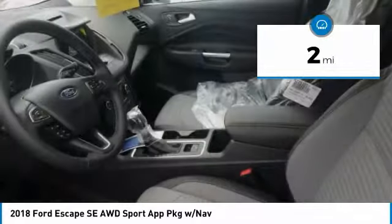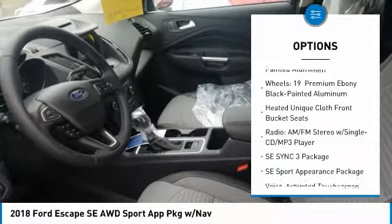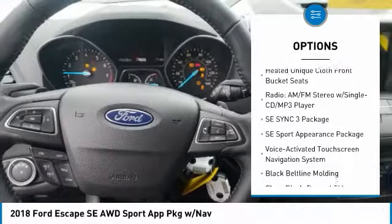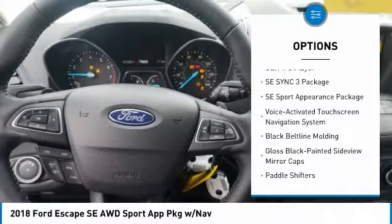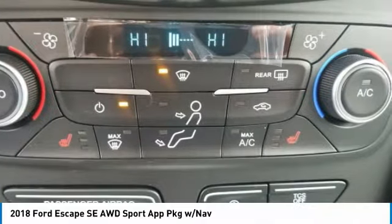Here are some of this vehicle's great options: air conditioning, dual airbags, four-wheel disc brakes, fog lights, electronic stability control, heated front seats, CD player, brake assist, tachometer, panic alarm.